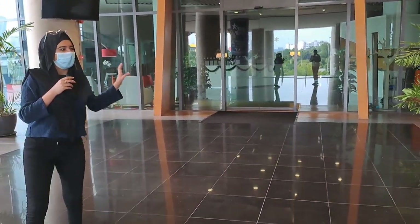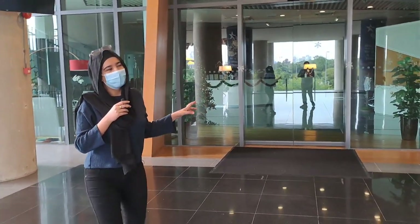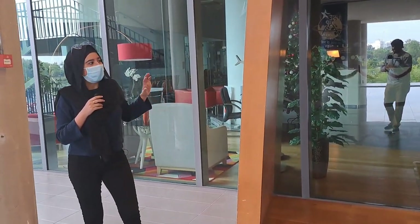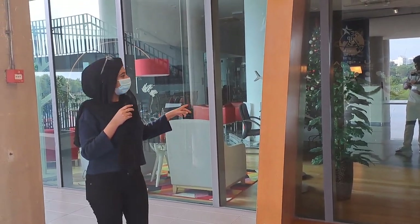Here starts the Student Services. Anything related to administration, you have to go to Student Services and ask them. There are different departments like accommodation, student affairs, or anything related to your documents or visas.